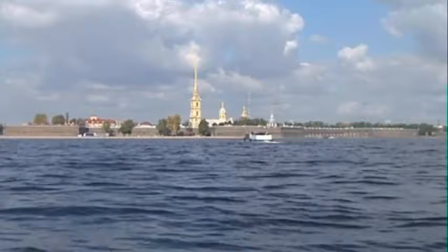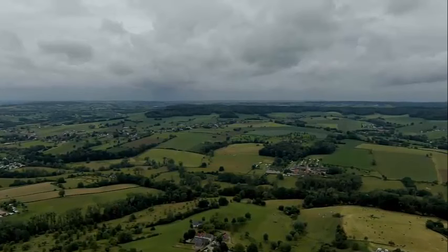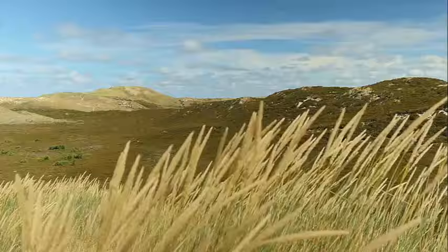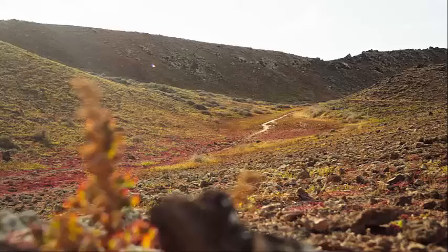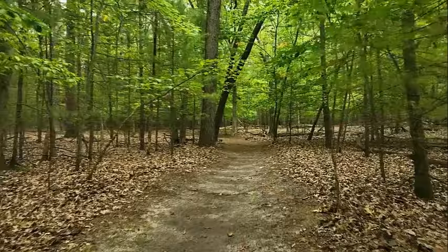The Seven Hills of Slenaken (Zevenhuvelen van Slenaken) is a picturesque natural area located in the Limburg region of the Netherlands. This hilly landscape is known for its scenic beauty, hiking trails, and outdoor activities. The Seven Hills are characterized by rolling hills, green meadows, and dense forests in the southern part of Limburg, part of the Heuvelland (Hill Country) region known for its undulating terrain. Several well-marked hiking trails take you through the beautiful countryside, providing stunning views of the surrounding landscape.